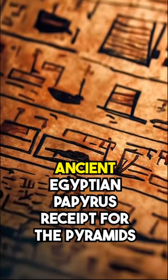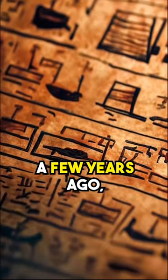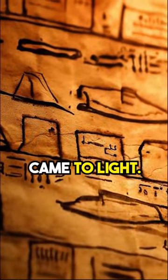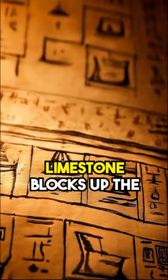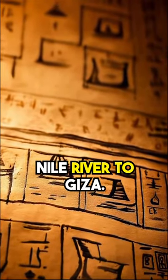Ancient Egyptian papyrus receipt for the pyramids. A few years ago, an intriguing discovery came to light. It involved the unearthing of ancient papyrus, which served as a receipt for transporting limestone blocks up the Nile River to Giza.